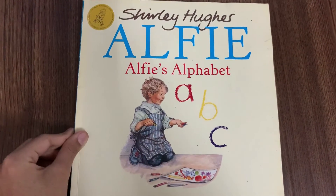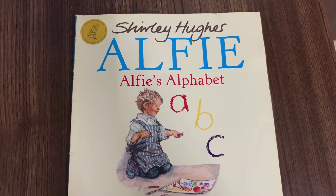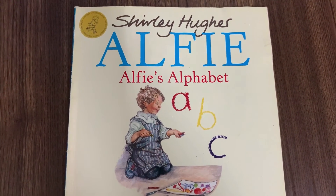I hope you enjoyed Alfie's Alphabet. We'll see you next time. Bye!